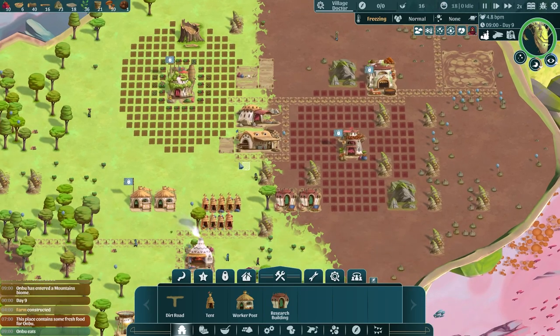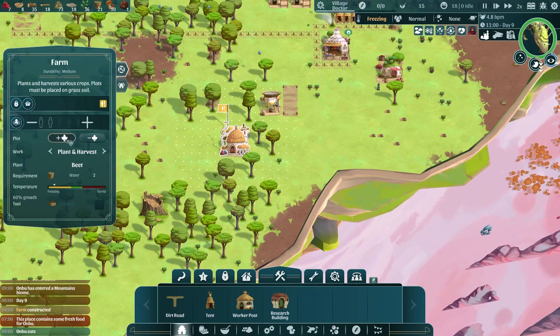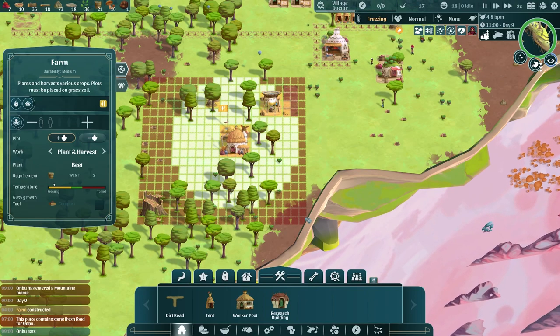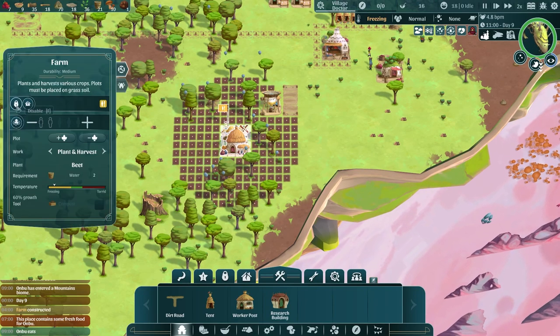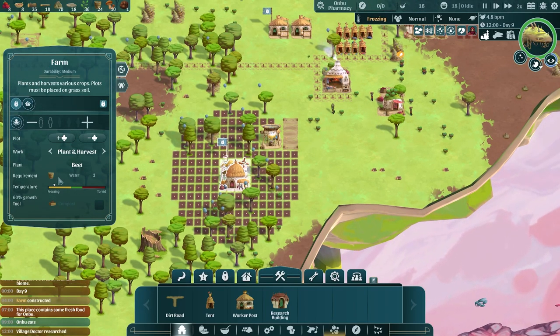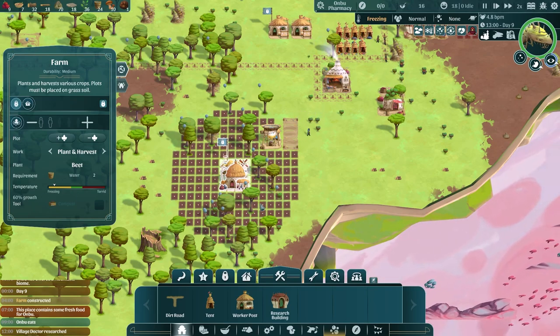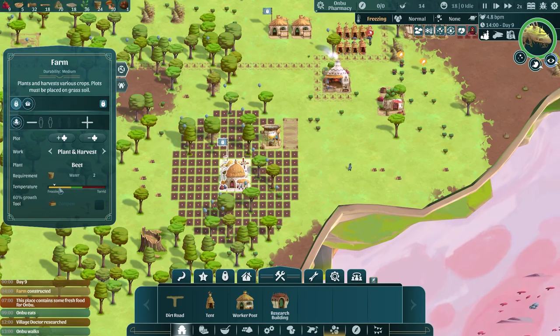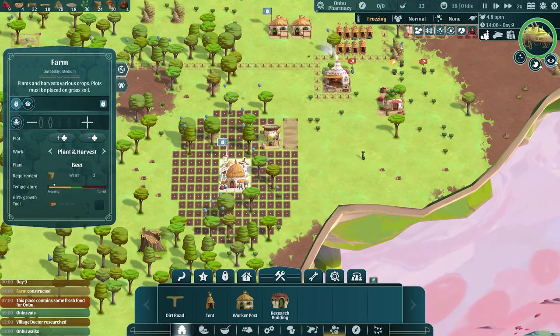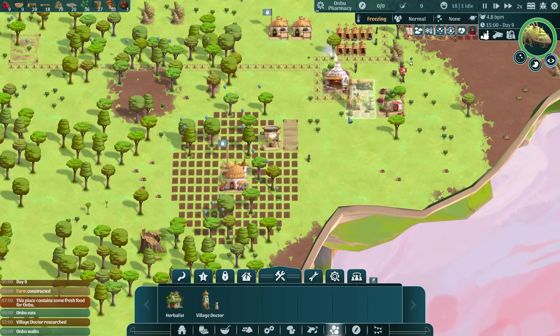Anbu has found some food so he's going to be eating there, which is good. As for the farm — the beets will actually grow even in the freezing. It's not as if they don't grow at all. Other things won't grow at all, but beets are very hearty — they're fine with a bit of cold. They won't grow as well, but they will grow at least a little bit. So we could put someone in and actually start getting beets. Not a terrible idea.